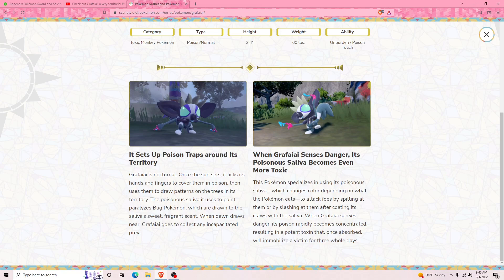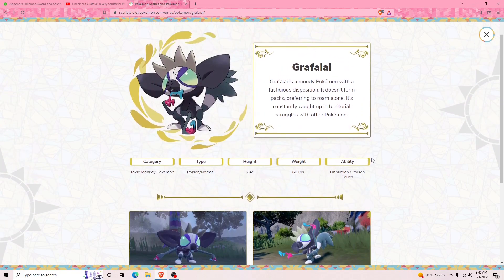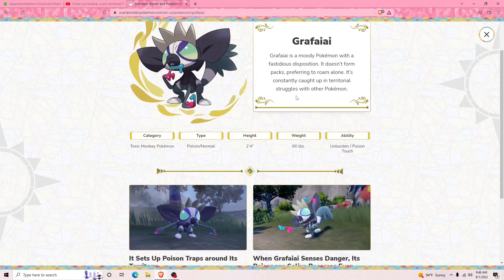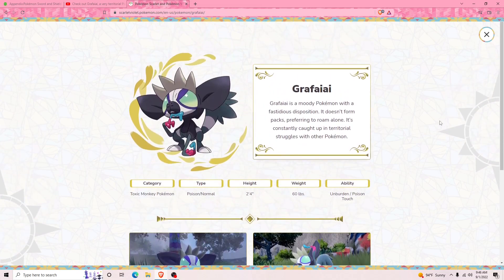This Pokémon specializes in using its poisonous saliva — which changes color depending on what the Pokémon eats — to attack by spitting at them or slashing them after coating its claws with its saliva. When Grafaiai senses danger, its poison rapidly becomes concentrated, resulting in a potent toxin that, once absorbed, will immobilize victims for three full days. Wow! So that is the new Pokémon Grafaiai — it's really cute, I might have one on my team. We'll see if it evolves and if the evolution is hideous. Thanks so much for watching — hit that red subscribe button and see you guys next time, bye!